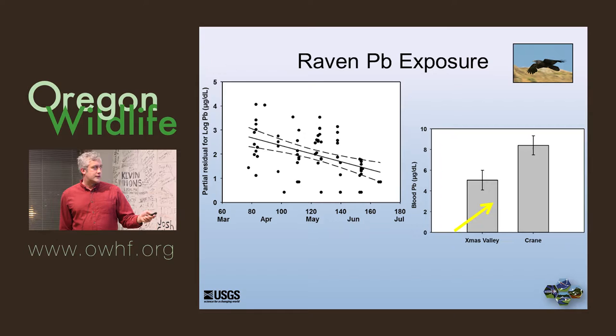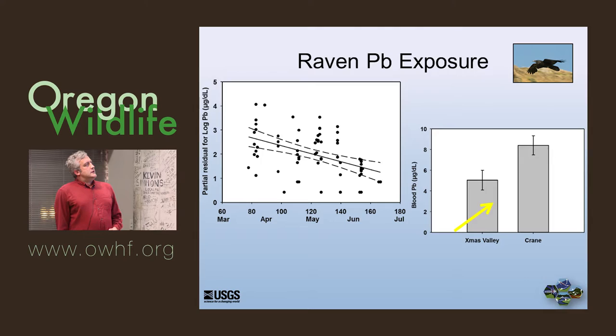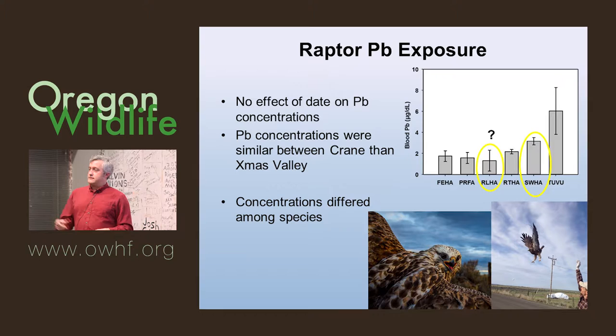Between the study sites, Crane had significantly higher lead levels in ravens compared to Christmas Valley. Christmas Valley had very little shooting that year — they were doing a lot of rodenticide — while Crane had very intense shooting levels. For raptors, we didn't see any effect on lead concentrations between sites, which was a real surprise to us. We don't know what that means, so that's why we're trying to look at the full year.